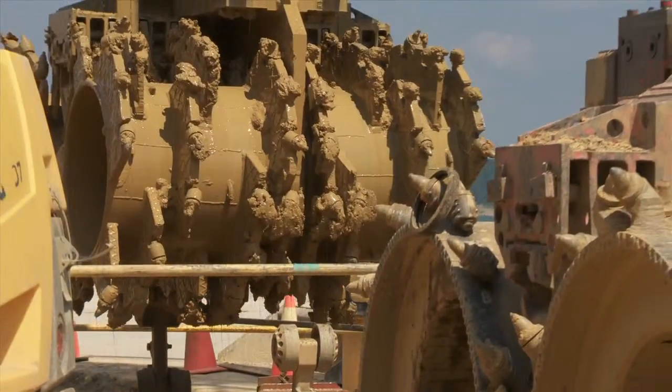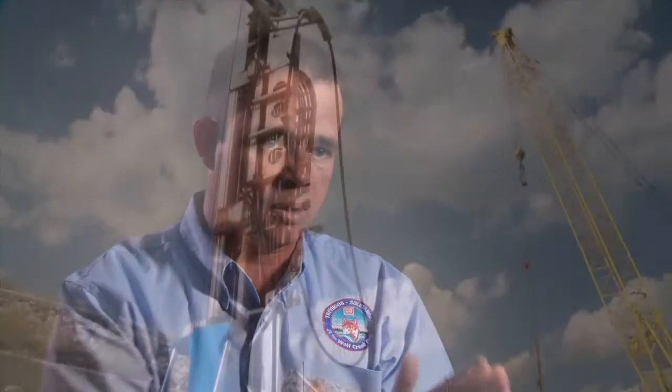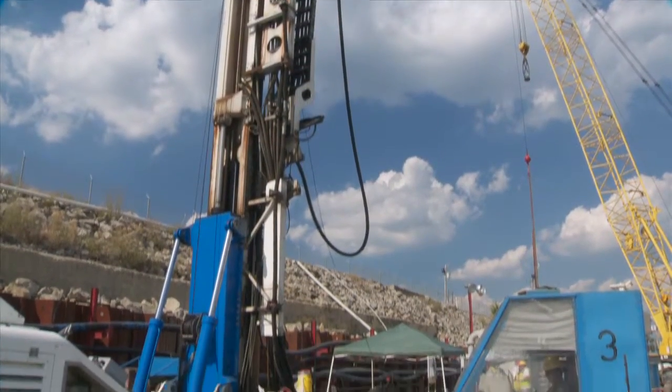The mill allows for a large excavation to go in. It's very accurate as far as verticality is concerned — the team has full control over the verticality as they go down and can monitor it in real time.